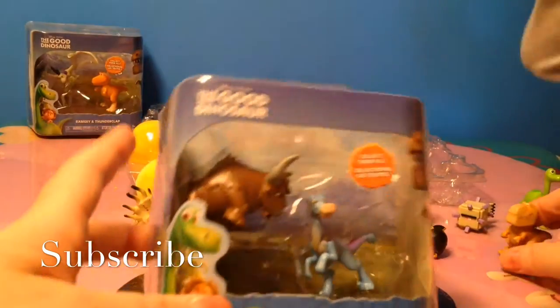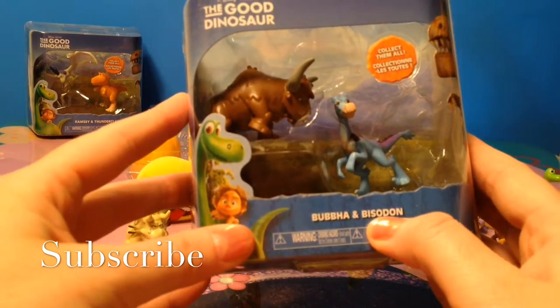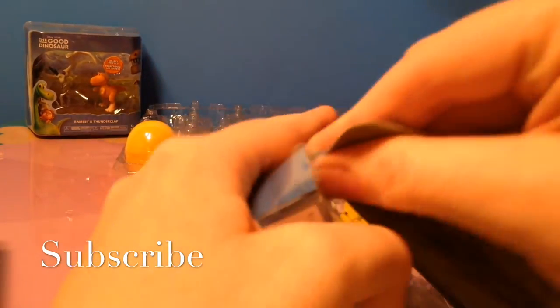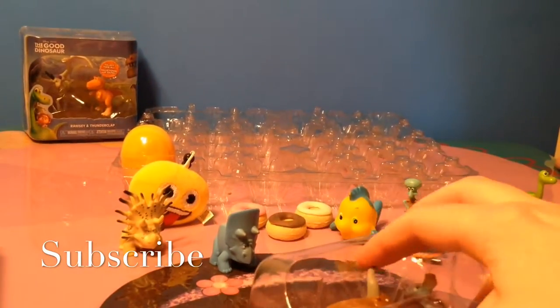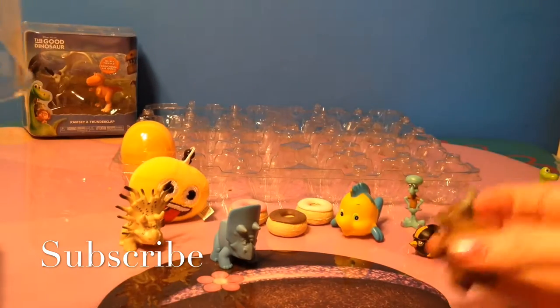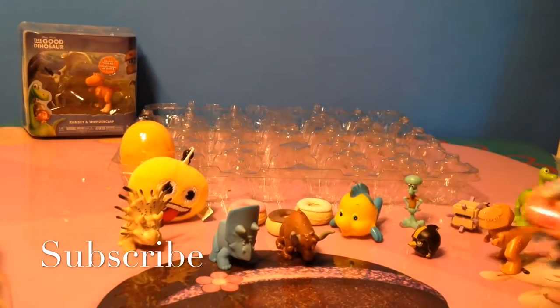Another pack. This is Bubba and Bittesum — don't know how to pronounce that one. Let's open it up. We have Bubba and Bittesum.